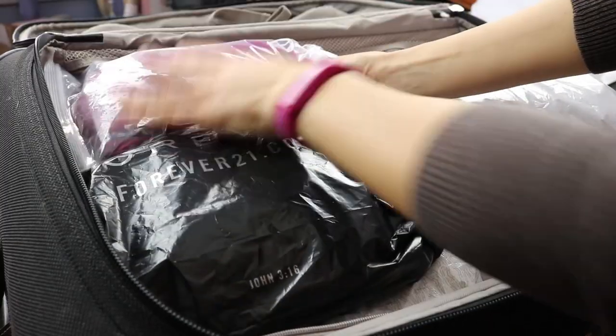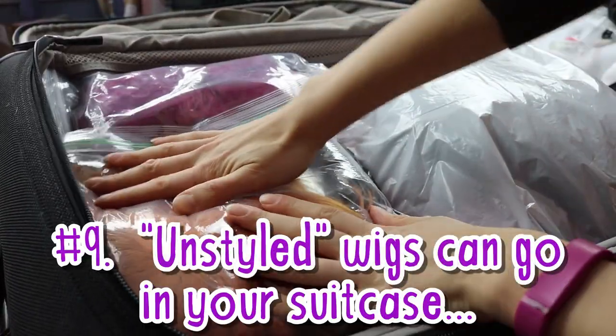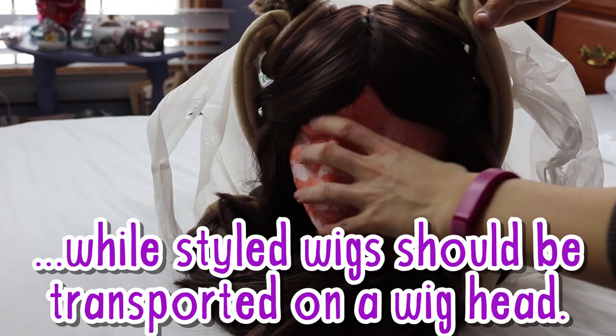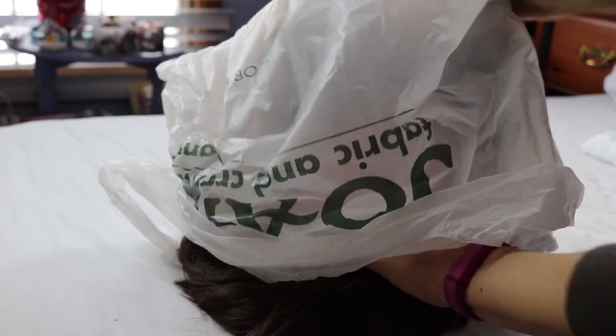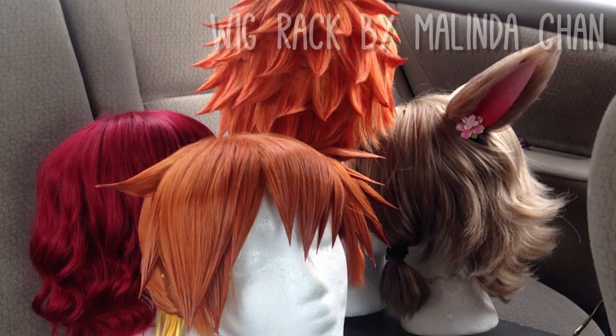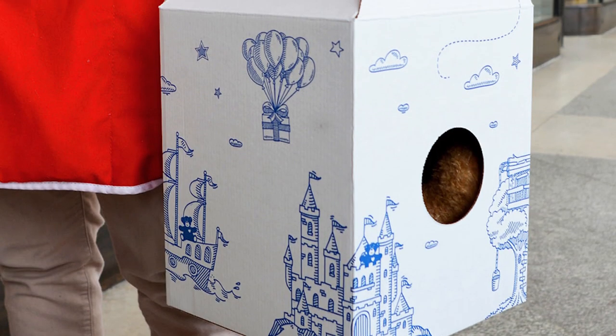We'll worry about props in a moment, but first let's talk about wigs. If your wigs aren't heavily styled, you can put them in a suitcase. But for wigs that are spiked or put into complicated updos, it's best to transport them on wig heads. I like to arrange mine in a cardboard box that's easy to carry. Other people build custom wig stands for transporting styled wigs, and others even use Build-A-Bear boxes.